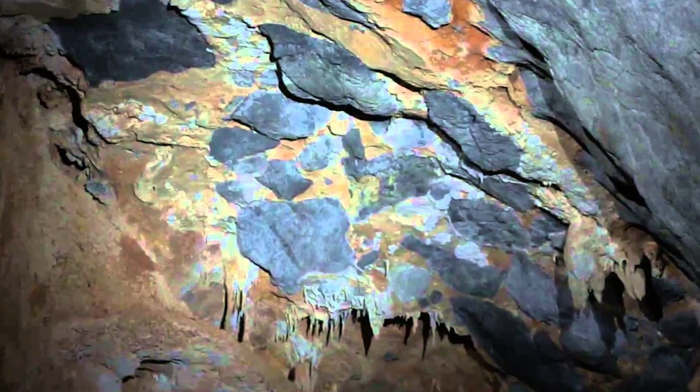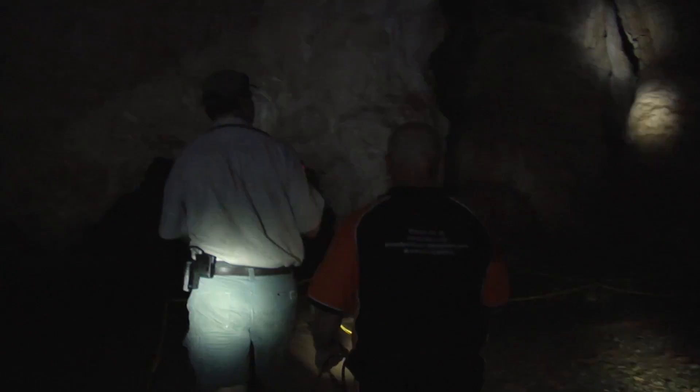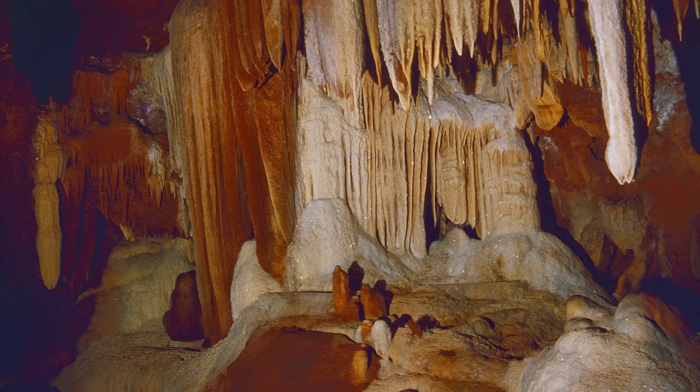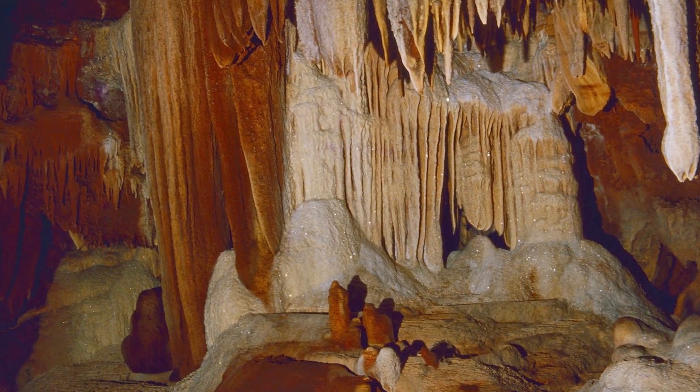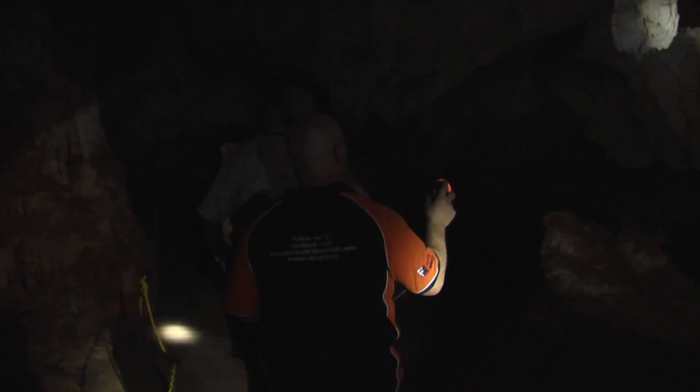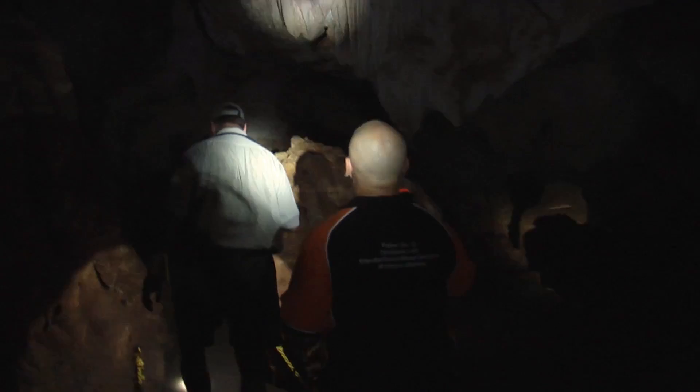Wow. So this was once under the ocean. Wow. Do they come from all over the world? Is it like a world-famous cave? We do have visitors from all over the world that come through — a lot of international tourists on their Australian summer holidays.